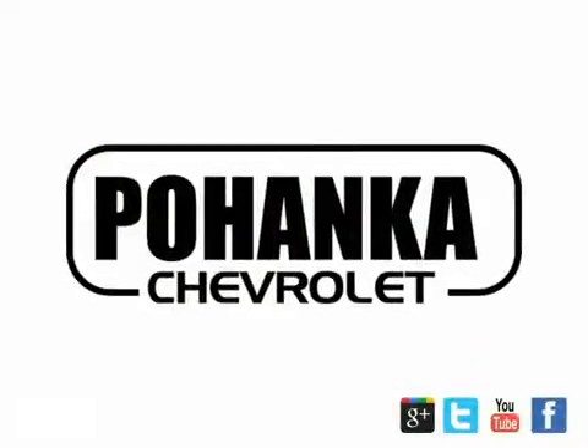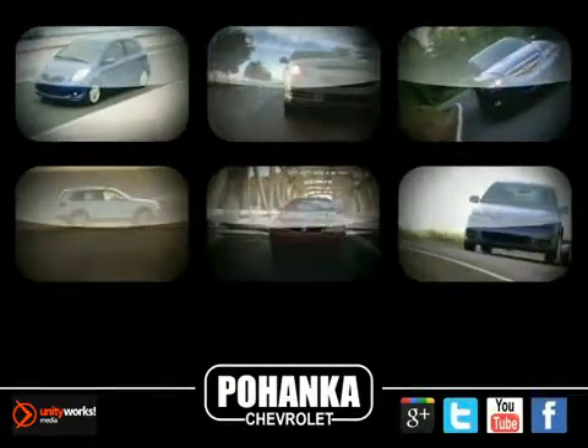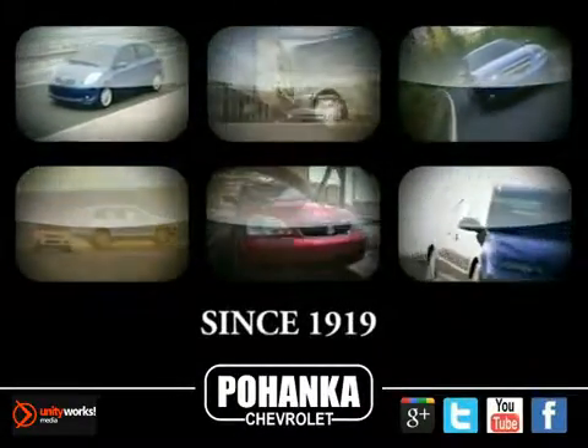Welcome to Pohanka Chevrolet, the leading Chevrolet dealer in the Virginia area. We're a member of the Pohanka Auto Group, serving residents of northern Virginia and D.C. since 1919.